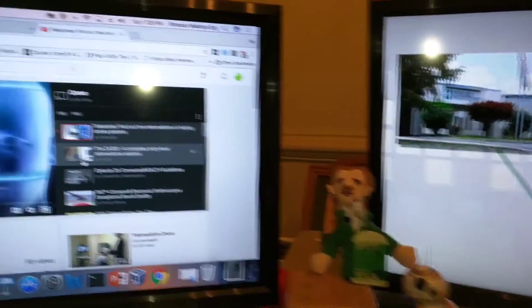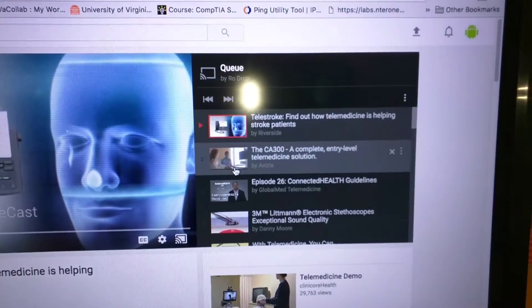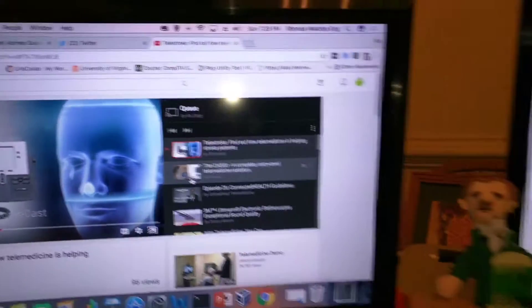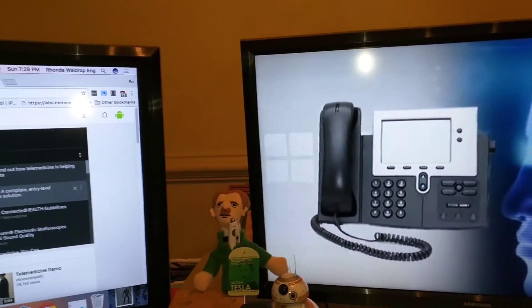So while it's playing, this is the queue, so the next video will be the CA300.